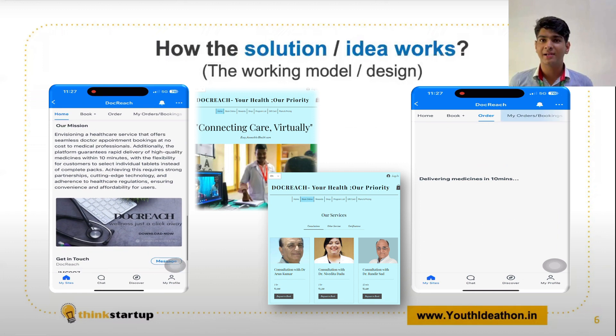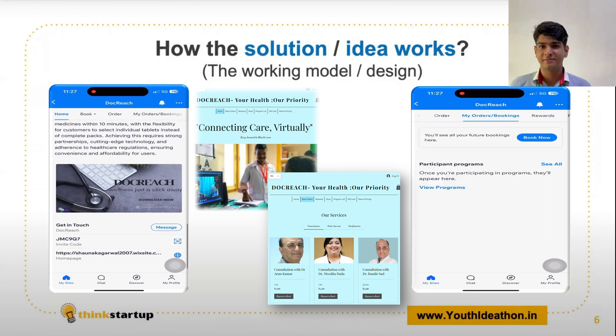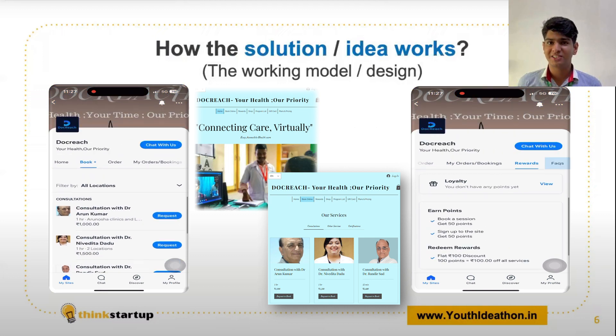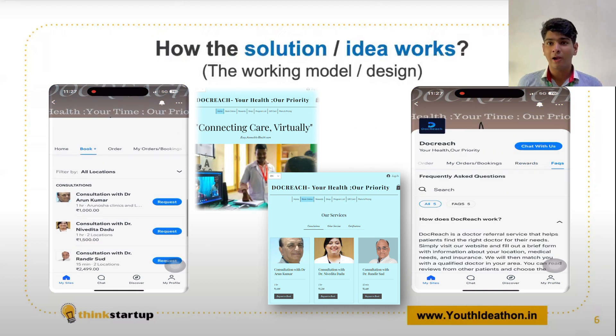We have various doctors on our panel specializing in their respective fields. Consulting a doctor online or scheduling an offline appointment for nominal fees is available with just a click — isn't that cool?